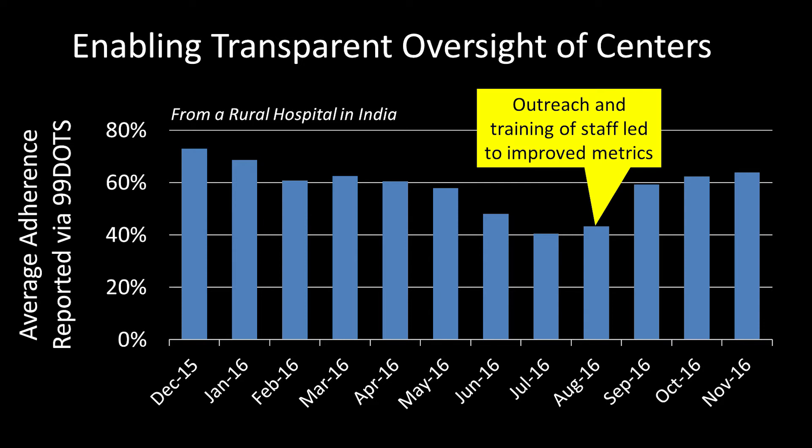Similarly, we have aggregate data on hospitals and various treatment sites measuring the performance of those sites. And occasionally you see instances like this where there's a gradual decrease in the metrics of reported adherence. Again, our algorithm flags this as a high priority site for our field partners, and they can follow up with some targeted outreach and further training. And in this case, you see an immediate uptick in the reported adherence of this site after the retraining.